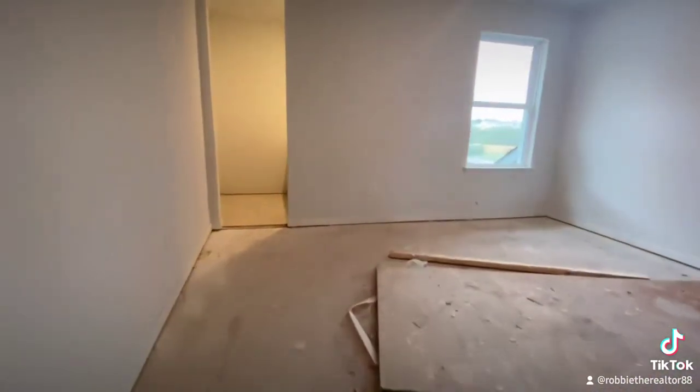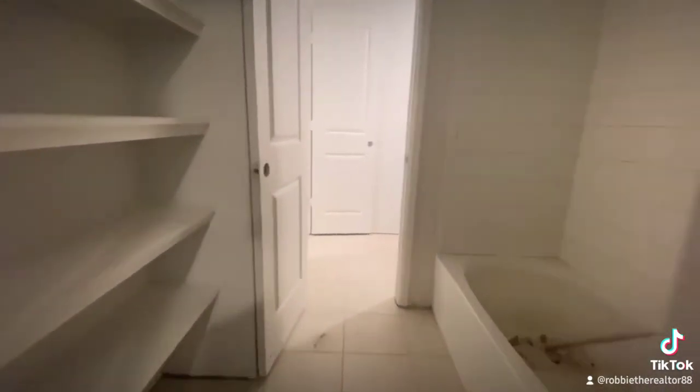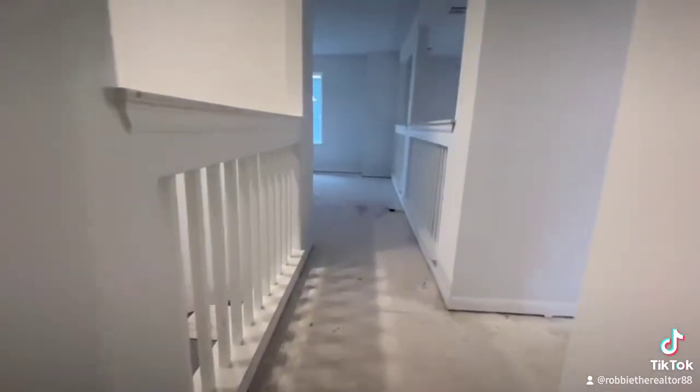If you notice with this room here, it's gonna be a Jack and Jill style bathroom. You can see they're still doing the finishing touches on the home — it's set to be completed in the December-January time frame. With your other two bedrooms, they're gonna be located on the other side.